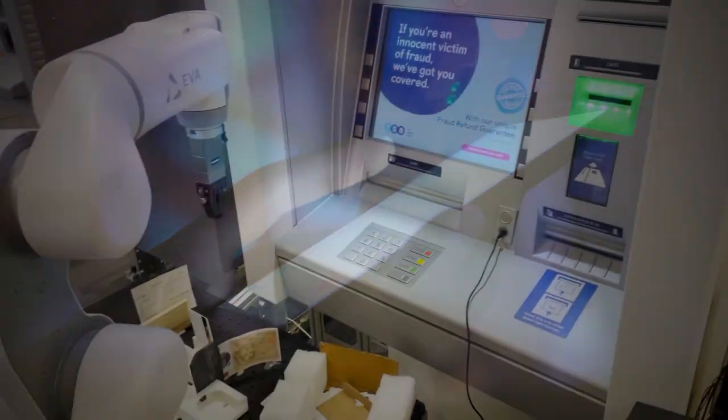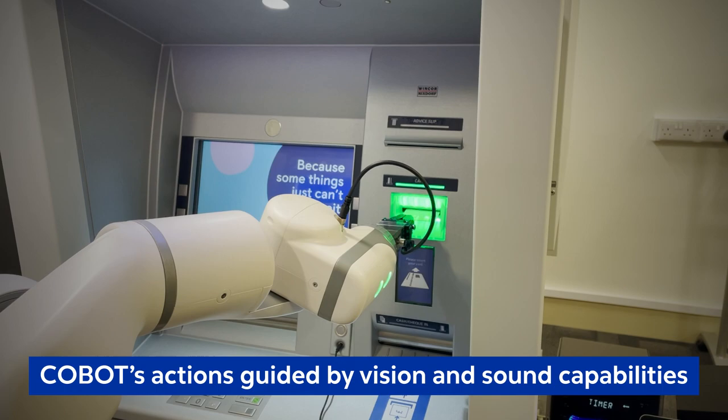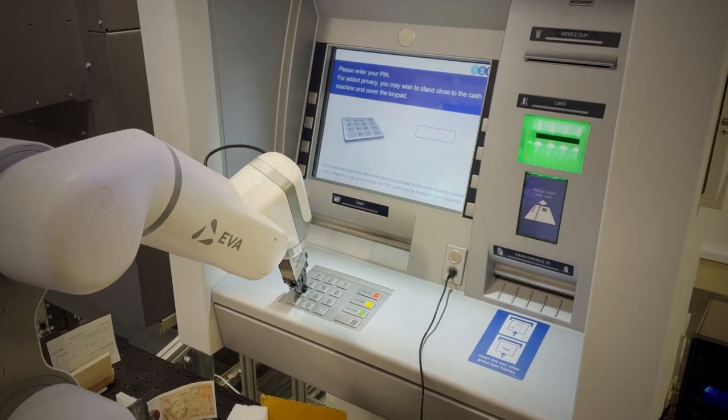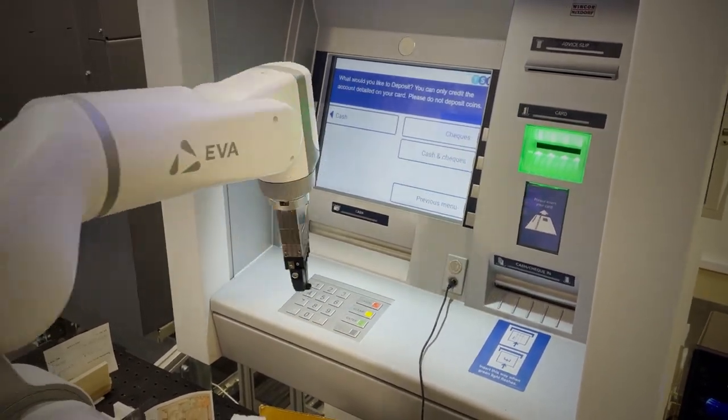In banks, automated teller machines are one of the most prominent digital touchpoints. Whenever the ATM software is updated, it needs to be regression tested to make sure it continues to work as expected. Today, most of these tests are executed manually, which takes a lot of time and effort.